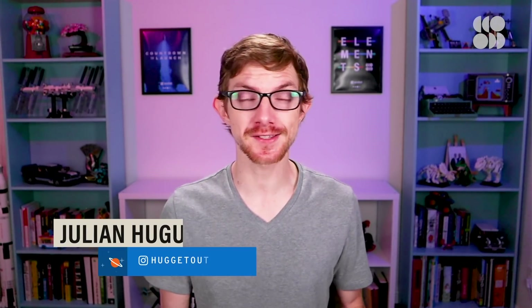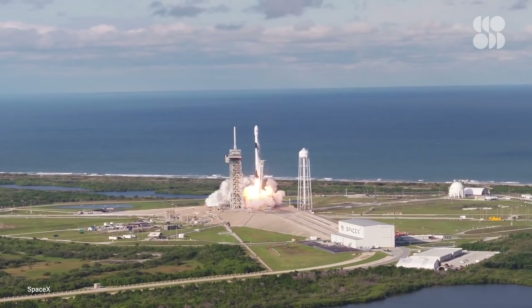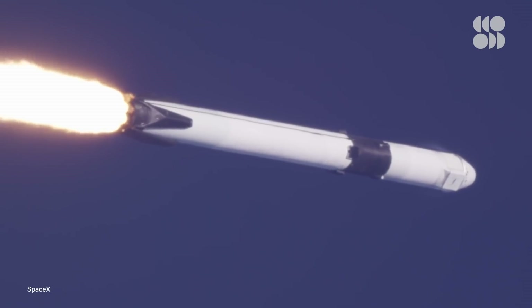Sure, SpaceX has launched stuff into orbit before — lots of stuff, actually. At this point, Falcon 9 launches and landings seem practically routine. But for a number of reasons, Starship is different.